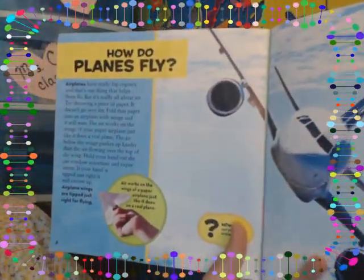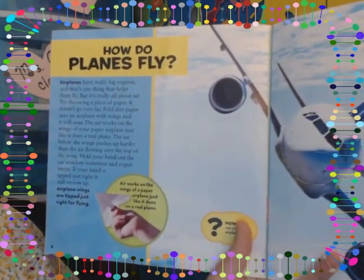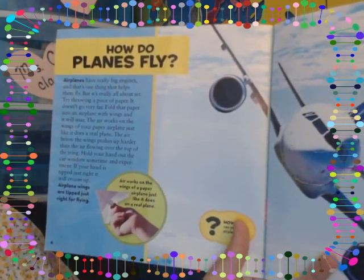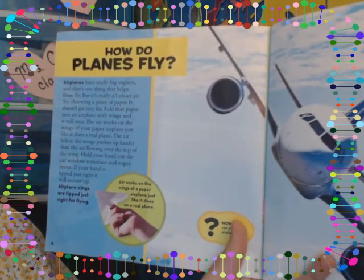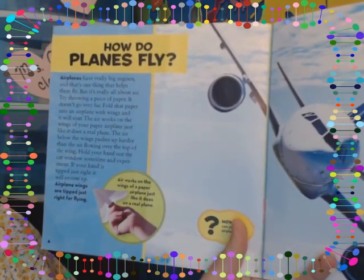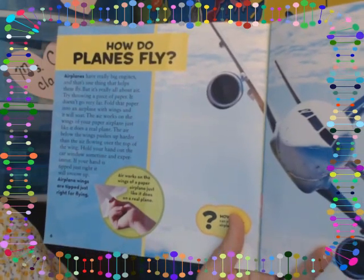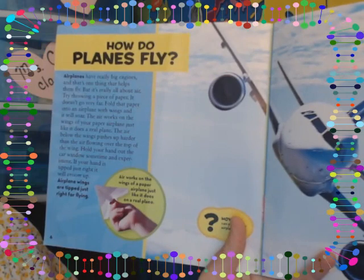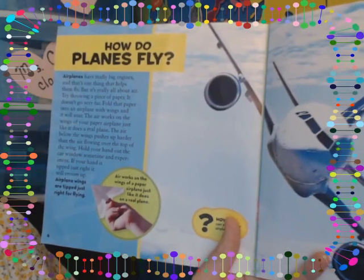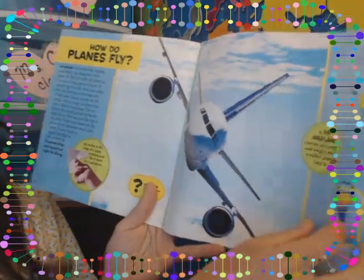How do planes fly? Airplanes have really big engines, and that's one thing that helps them fly. But it's really all about air. Try throwing a piece of paper — it doesn't go very far. Fold that paper into an airplane with wings and it will soar. The air below the wings pushes up harder than the air flowing over the top of the wing. If you hold your hand out a car window and tip it just right, it will vroom up. Airplane wings are tipped just right for flying.